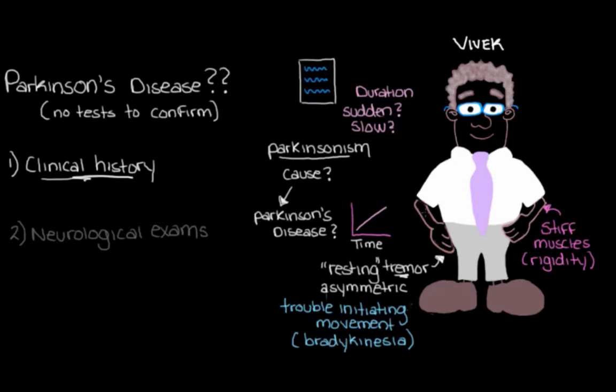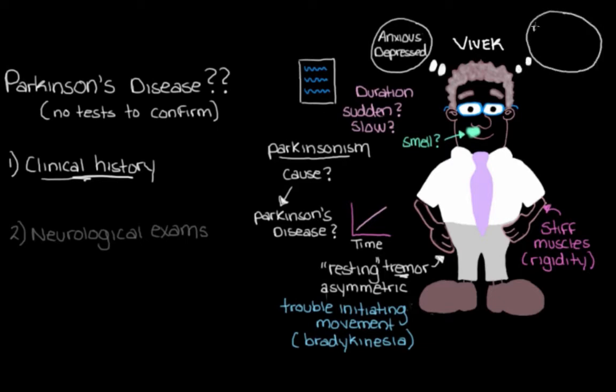We should also check if Vivek's been having any other problems, because Parkinson's disease doesn't just cause movement issues. We should ask him about his sense of smell, because in the majority of people with Parkinson's disease, they eventually have trouble with or lose their sense of smell. We might also ask how his mood has been — if he's been feeling anxious or depressed, since Parkinson's disease can often cause anxiety and depression. And let's ask about his memory and concentration — whether he's been feeling forgetful or having trouble focusing on everyday tasks, as this can also be a problem in Parkinson's disease.